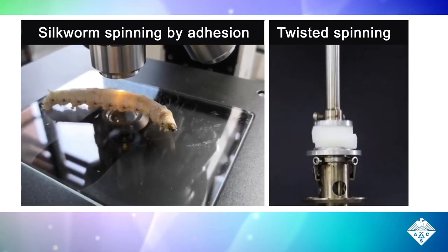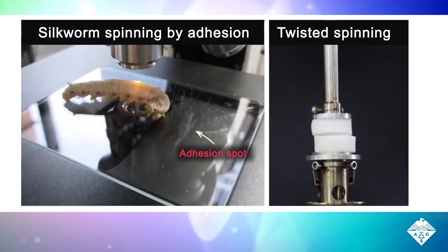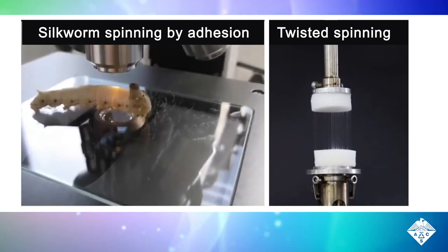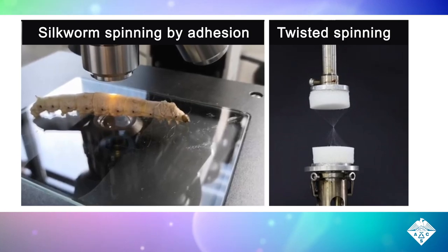Researchers reporting in ACS's Nano Letters have mimicked the seemingly simple head-bobbing of silkworms to create uniform micro- and nanofibers with less equipment than other methods.